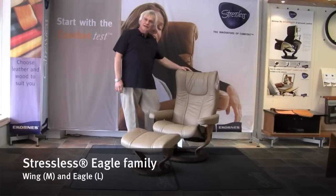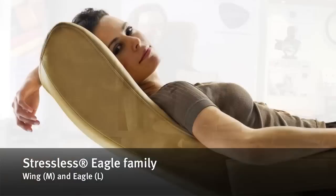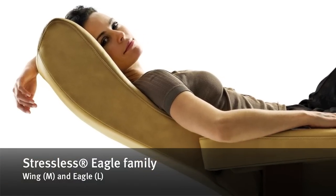Hi, I'm Peter from Modern Seating, and this is the Eagle. It is the tallest Stressless chair.